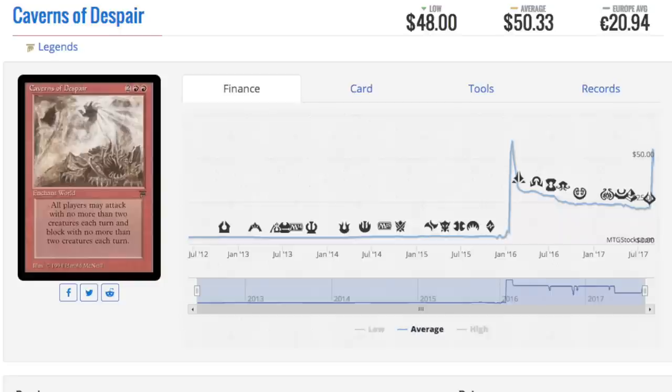Hey guys, today we are going to talk about a few cards and the price spike they have hit — pretty much old cards, some more old cards, and yet more old cards. If you have an older collection, it is not time to sell it. It is time to hold it and watch the prices go up. These old cards are very bulk — until recently this was a one dollar card and it's now fifty dollars.